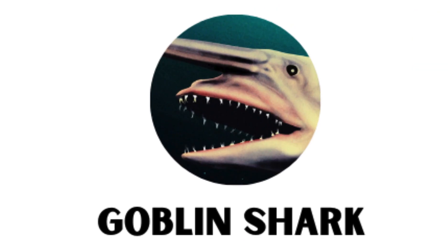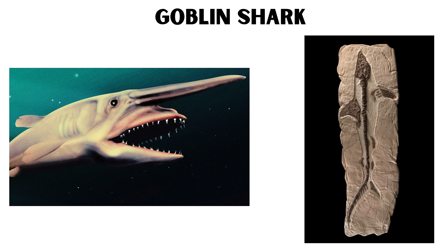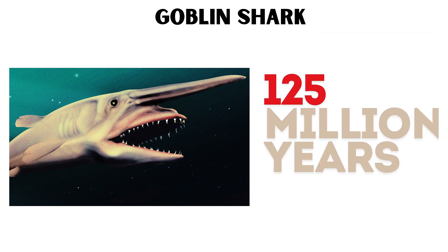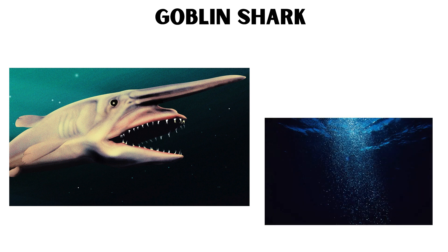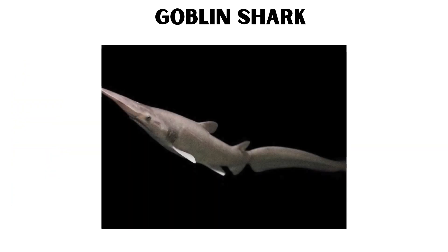Goblin Shark. The goblin shark is often referred to as a living fossil due to its ancient lineage, dating back around 125 million years. This deep-sea predator is known for its protrusible jaws and long, flattened snout, which it uses to sense the electric fields produced by its prey.